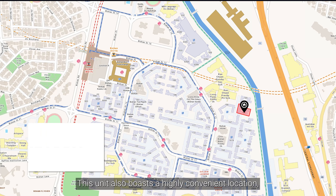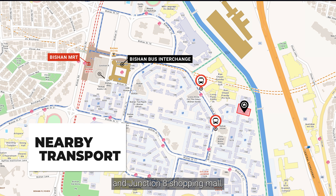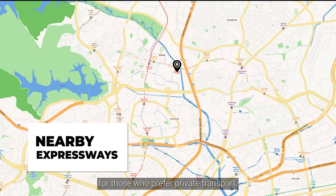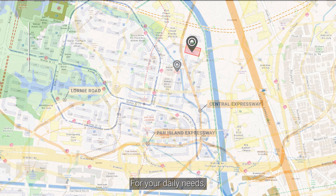This unit also boasts a highly convenient location with direct buses to Bishan MRT, the bus interchange and Junction 8 shopping mall. Additionally, for those who prefer private transport, you'll enjoy quick access to expressways — PIE, CTE and Lornie Road — connecting you to various parts of Singapore within minutes.